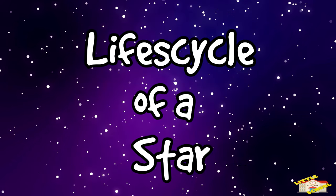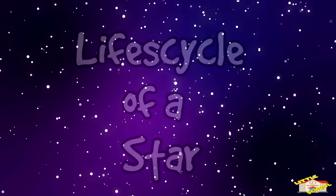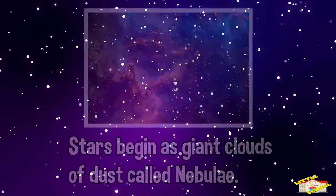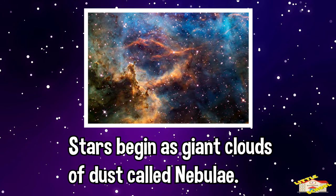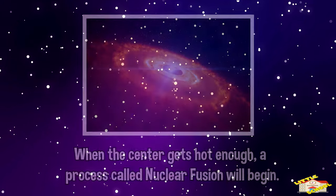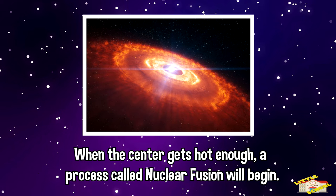Now let's continue with the life cycle of a star. The first stage is birth. Stars begin as giant clouds of dust called a nebula. As more dust bundles up, gravity becomes stronger and it starts to get very hot and becomes a protostar. Once the center gets hot enough, a process called nuclear fusion will begin and a young star is born.